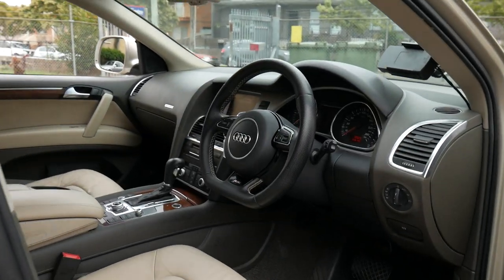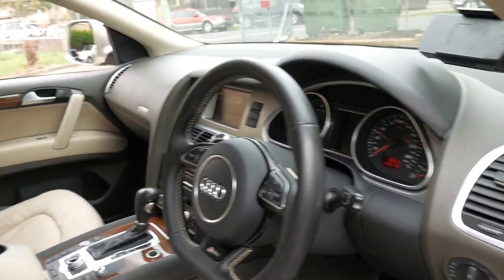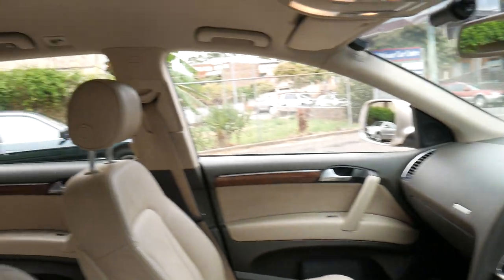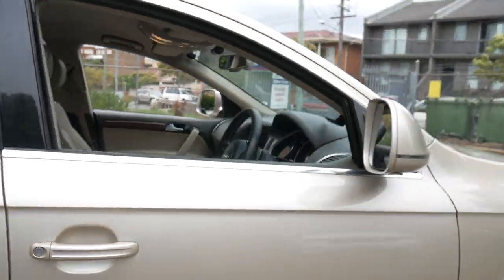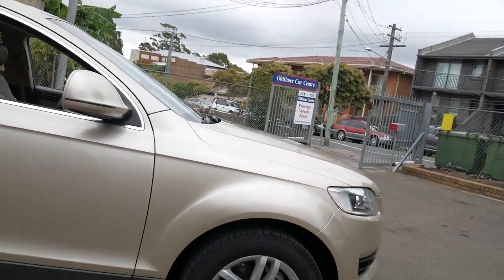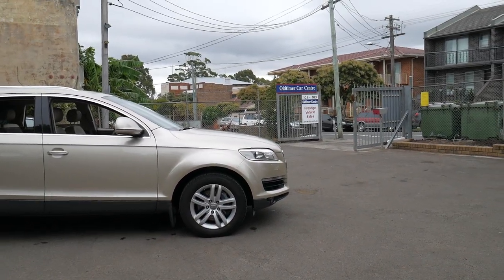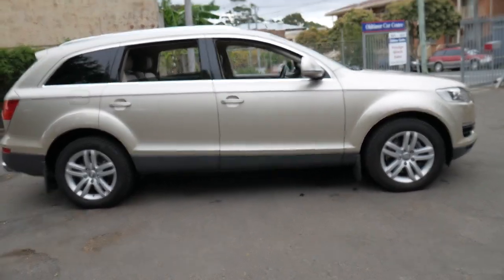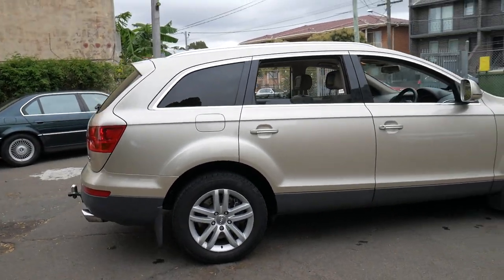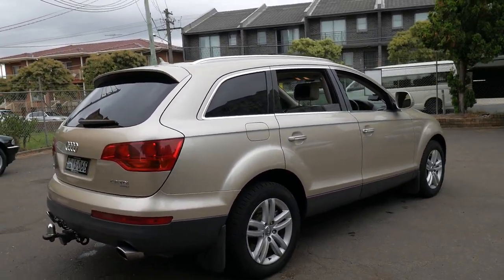If you have any specific questions, you can contact us on 02 9569 9999. We are the Old Timer Centre, located in Marrickville, only 15–20 minutes from Sydney Airport. We can help you with finance, and this car has literally just come into stock — it's been traded on another vehicle. Thanks for taking the time to watch this video and we look forward to hearing from you soon.